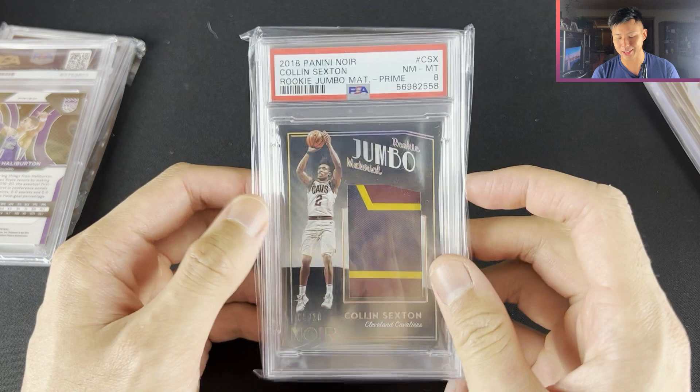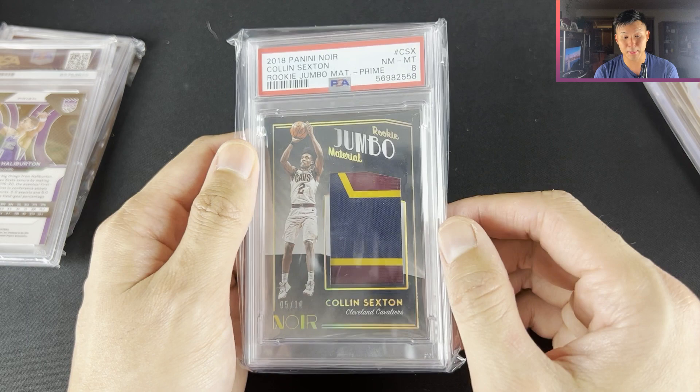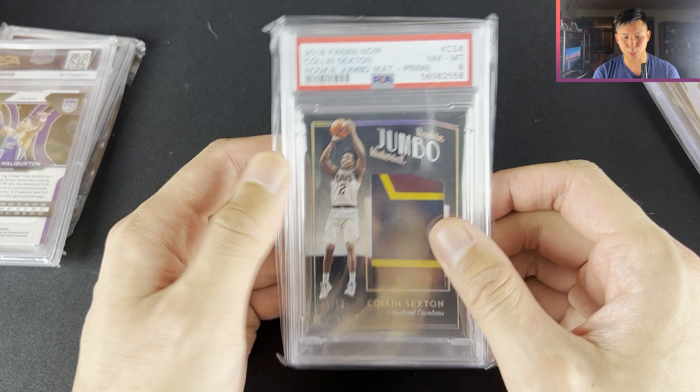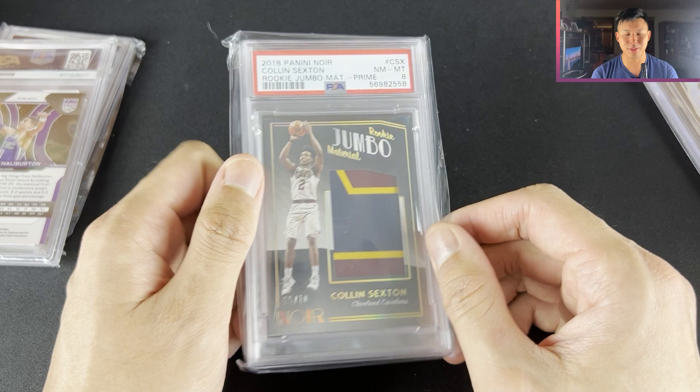This is the other Noir patch I was talking about that could compete with the Mo Bamba patch. I really like this one — got it for $80. They've come down a fair bit; last year this would have been about $200. With the market coming down a little bit it's good for set chases, become a little bit easier for me. $80 for one of the better players in that draft class — not saying I would invest in him, but one of the better players in that draft class.